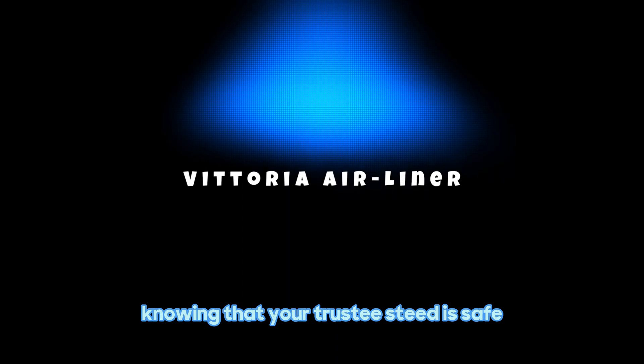Now let's talk about the Vittoria Airliner. If you're an off-road enthusiast, this one's for you. It's a high-performance tire insert that provides additional puncture protection and improved stability. Say goodbye to those annoying pinch flats and hello to a smoother, more confident ride on rough terrain.